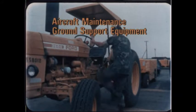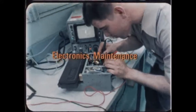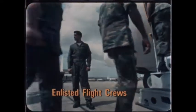Aircraft Maintenance Ground Support Equipment, Avionics, Electronics Maintenance, Weather Service, Air Traffic Control, and Enlisted Flight Crews.